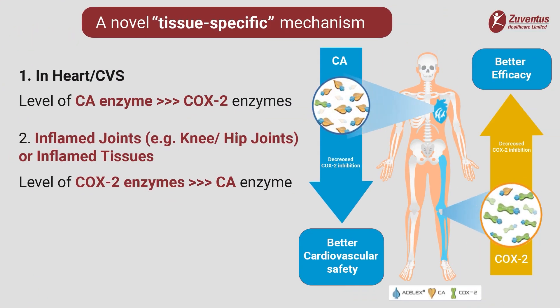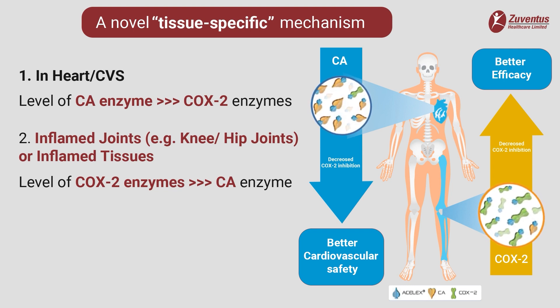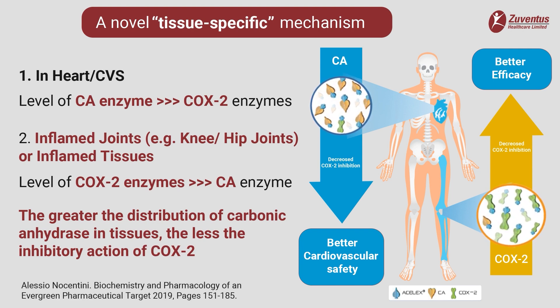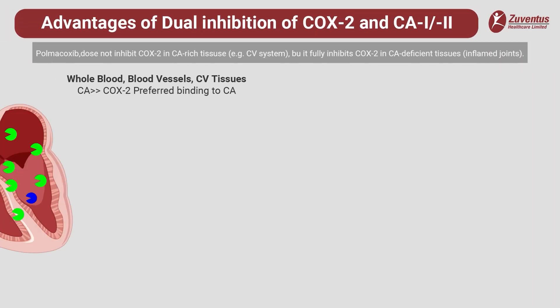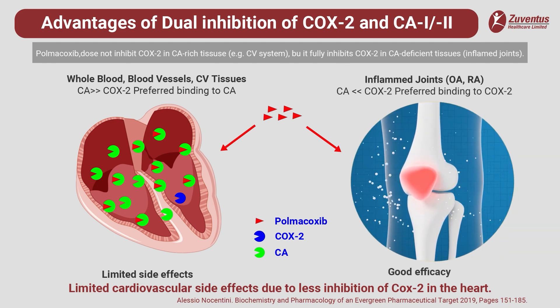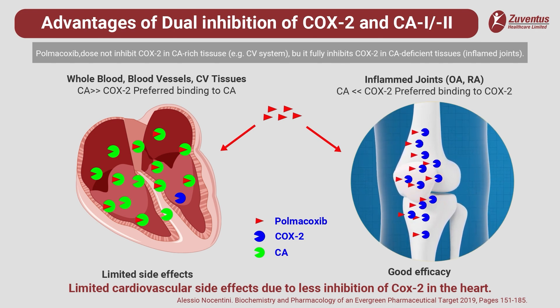Carbonic anhydrase concentration is very low in the inflamed joints and tissues, whereas cyclooxygenase 2 concentration rises in the inflamed tissues. The greater the distribution of carbonic anhydrase in the tissue, the lesser the inhibitory action of cyclooxygenase 2. Wherever cyclooxygenase 2 and carbonic anhydrase coexist, high affinity and preferential binding of polmicoxib to carbonic anhydrase takes place, thus reducing the cyclooxygenase 2 inhibitory activity of polmicoxib.